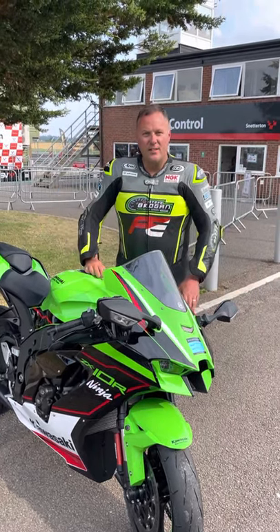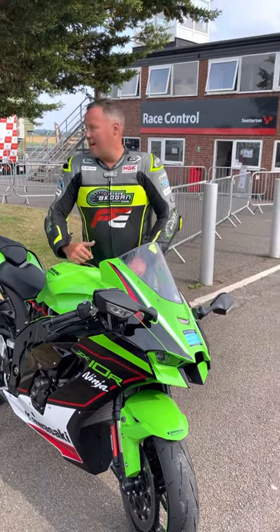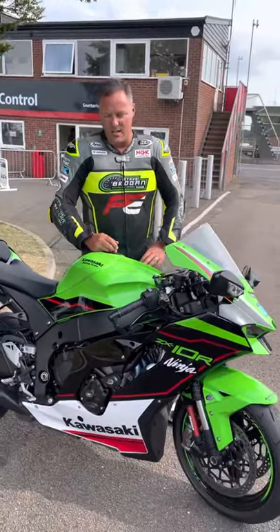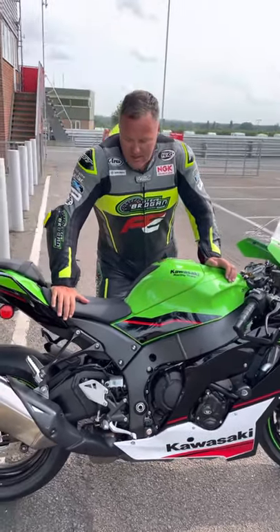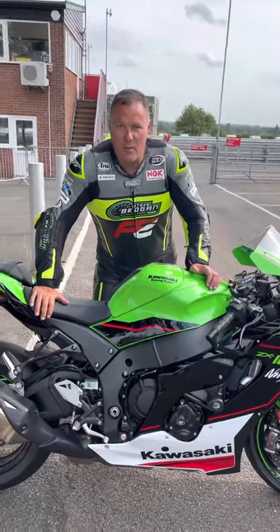Hi guys, finally today I got to test the new Kawasaki ZX10R here at Snetterton Racetrack. I continue being on track day coaching today and I got to get my first blast out. It's been much anticipated — I've been waiting for this bike for so long and finally got my hands on it today.